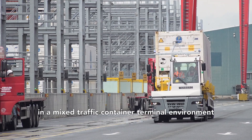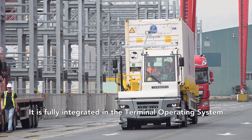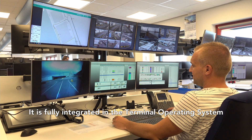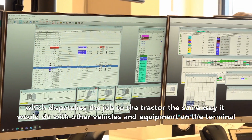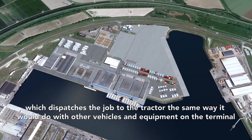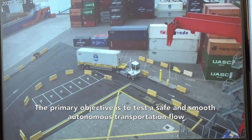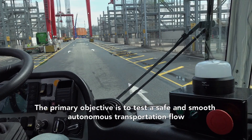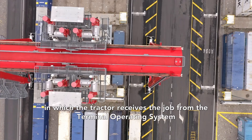It operates alongside other trucks, vehicles and pedestrians. It is fully integrated in the terminal operating system, which dispatches the job to the tractor the same way it would do with other vehicles and equipment on the terminal. The primary objective is to test a safe and smooth autonomous transportation flow in which the tractor receives the job from the terminal operating system.